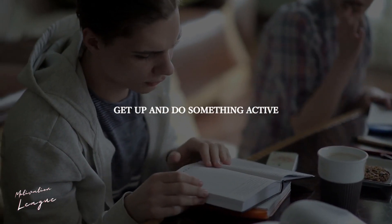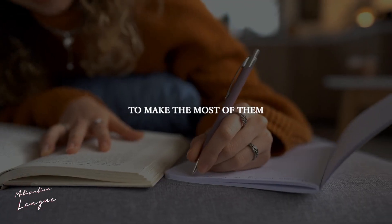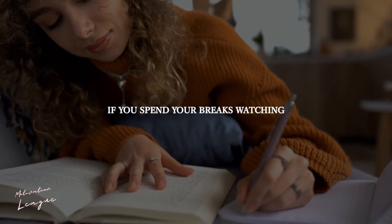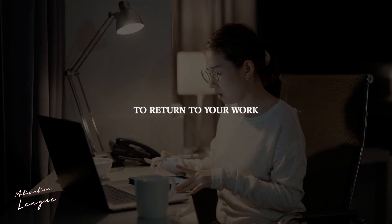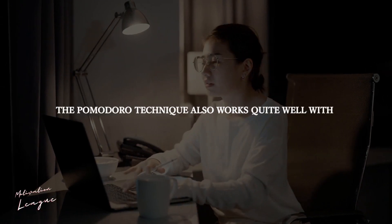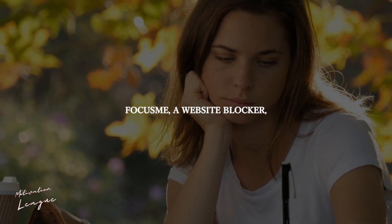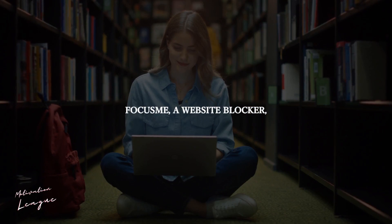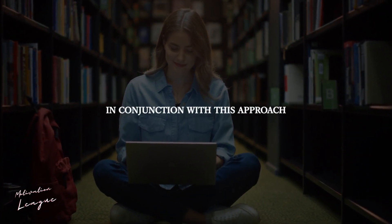Get up and do something active that gets your blood pumping during your breaks to make the most of them. If you spend your breaks watching 10 minutes of a TV show, you're unlikely to be inspired to return to your work. The Pomodoro Technique also works quite well with page and app blockers. Focus Me, a website blocker, makes it simple to utilize in conjunction with this approach.